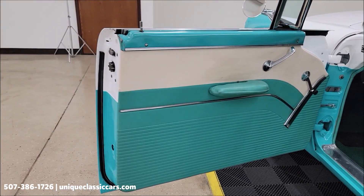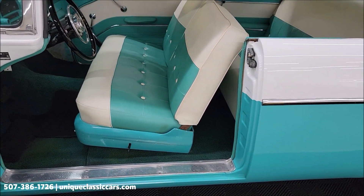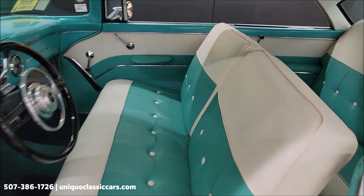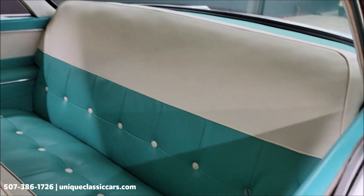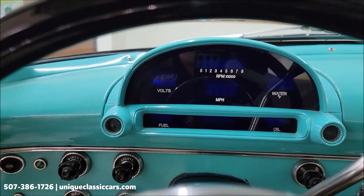Alright, door panels carrying through the turquoise and white theme throughout the interior — front and rear. Headliner is also in good shape. You can also see a Dakota Digital gauge cluster in there.